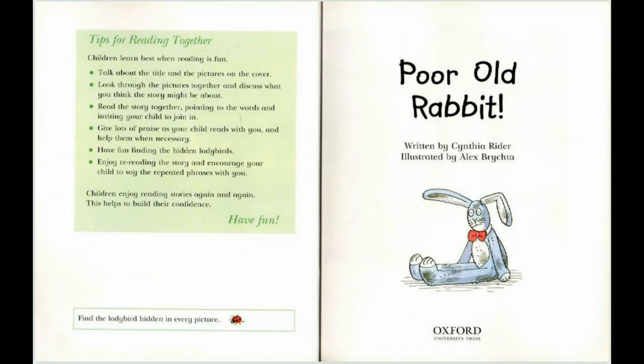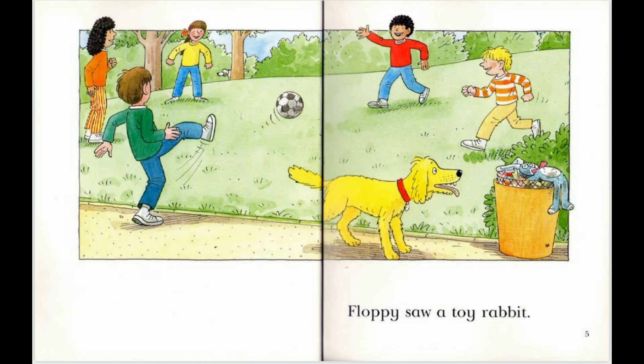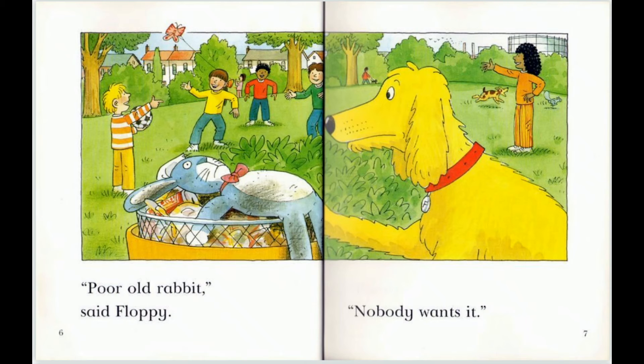Poor Old Rabbit, written by Cyndia Ryder, illustrated by Alice Brichtar. Floppy saw a toy rabbit. Poor Old Rabbit, said Floppy. Nobody wants it.